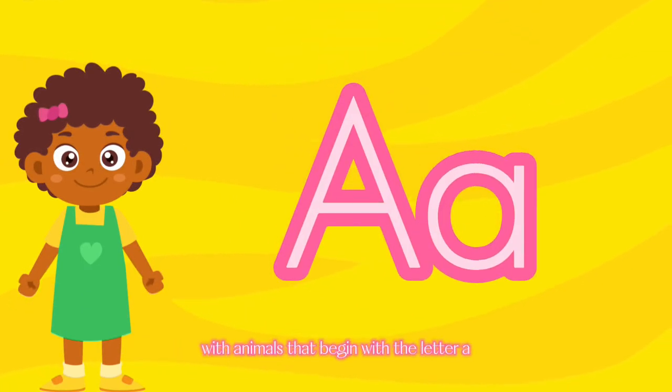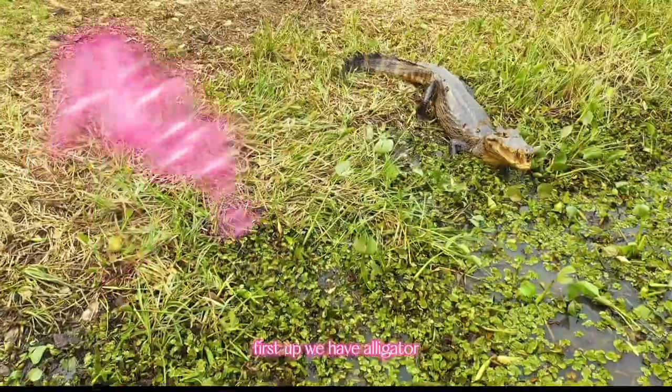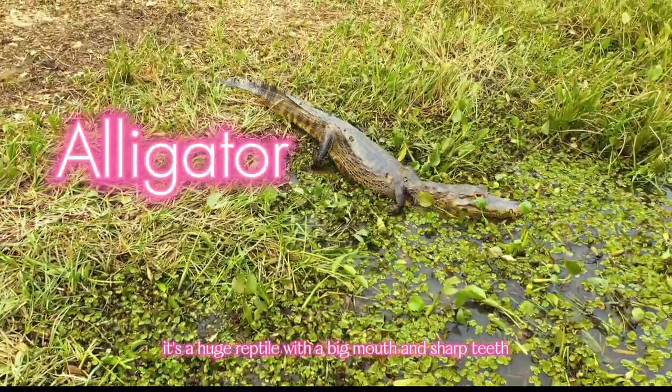Let's start our adventure with animals that begin with the letter A. First up, we have Alligator. It's a huge reptile with a big mouth and sharp teeth.